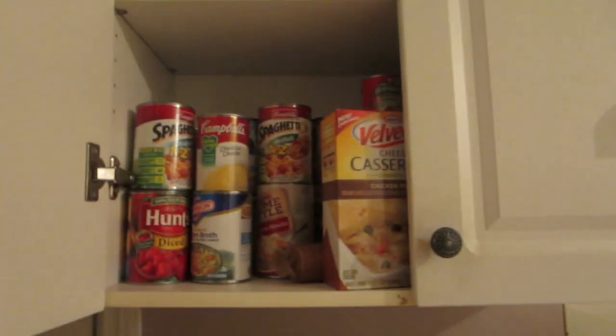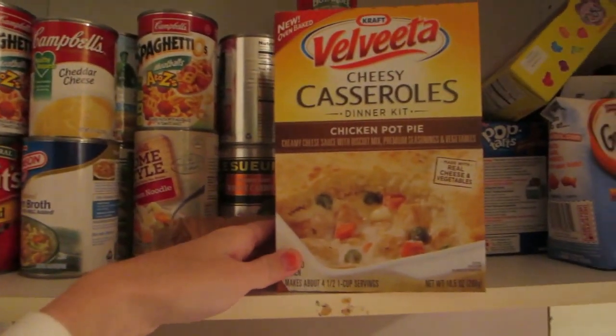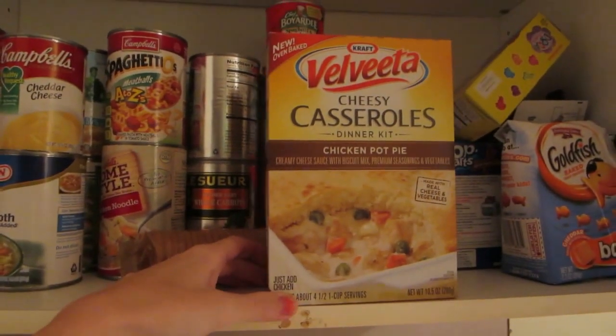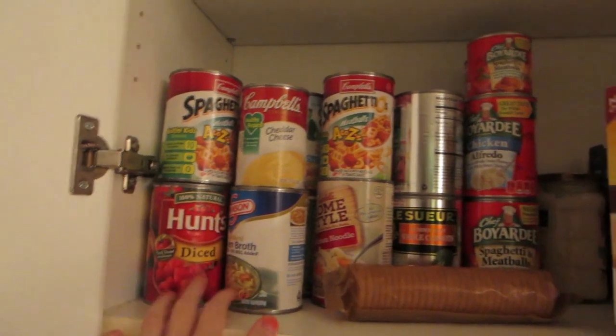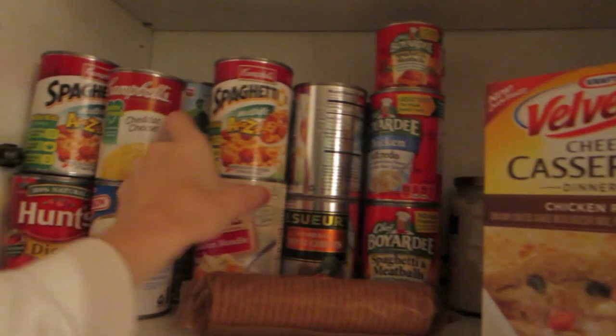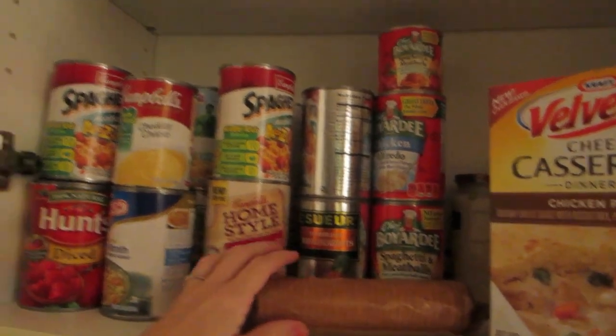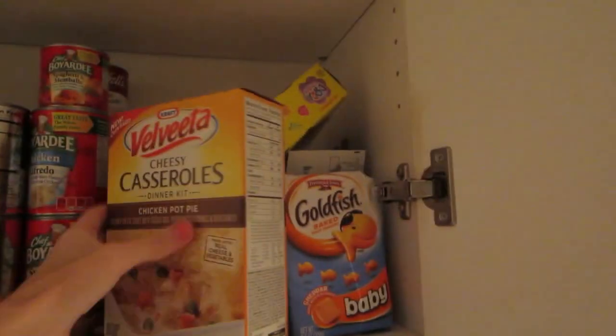I'm gonna go into my cabinets a little bit this time, unlike my house tour. There's a bunch of stuff here. This is something new that I got — Velveeta casserole chicken pot pie to try out this week. Soups, SpaghettiOs — normally Joel eats those in a hurry — or like potato soups and stuff like that. And just all that kind of stuff, canned foods. Pop Tarts. And this is pasta, alfredo. But we normally have spaghetti sauce — we just ate spaghetti.